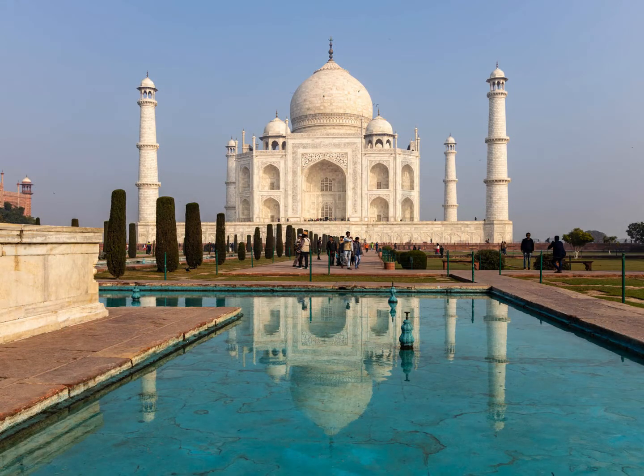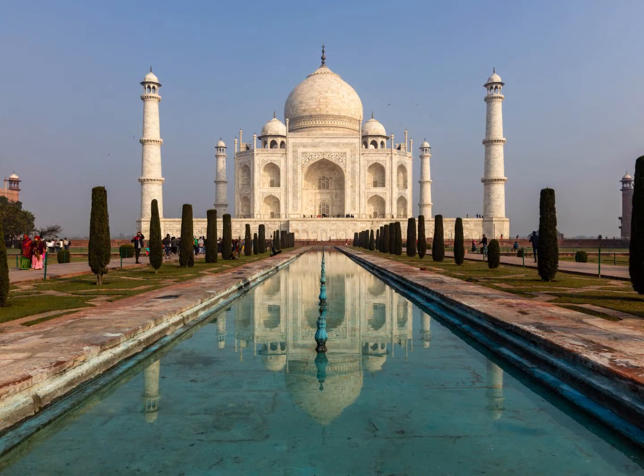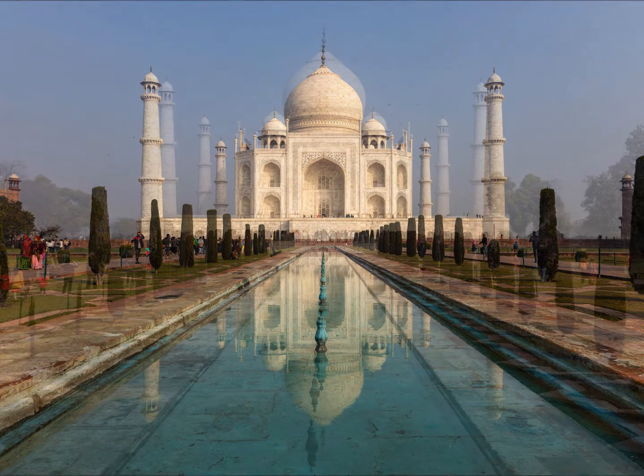This World Heritage Site is considered by many to be one of the seven wonders of the world. Each year it receives 7 million visitors, an average of 20,000 a day, and on peak days up to twice that number of people enter this marvellous place.